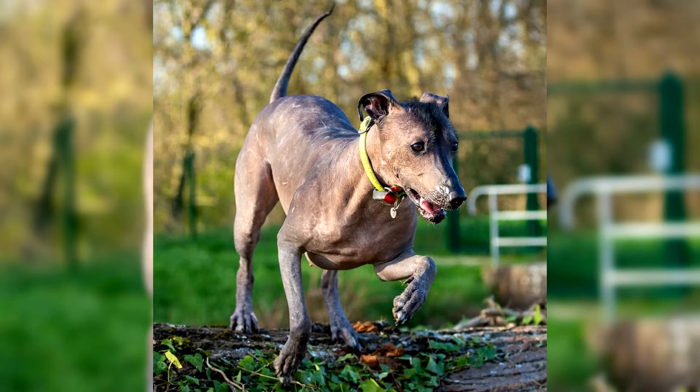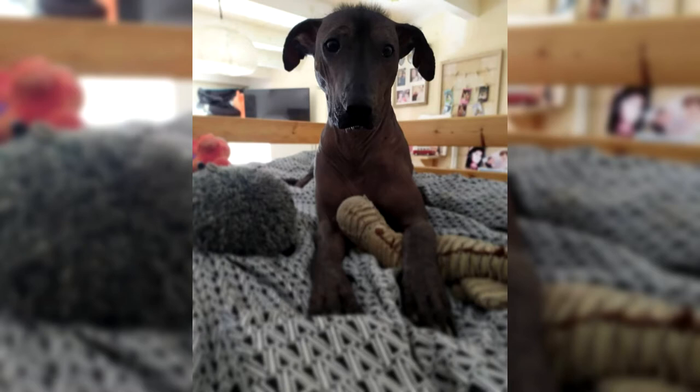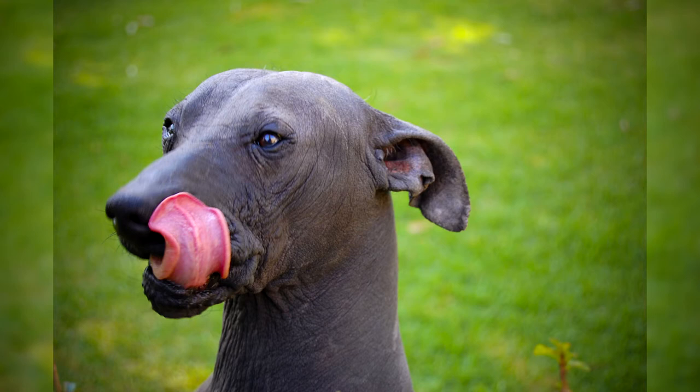An adult Xoloitzcuintli is a calm dog. It usually chooses one person as its favorite, but does not skimp on affection for other family members. Walking or taking vigorous daily activity in a fenced yard will satisfy exercise needs. The rest of the time it will be pleasant to lie in the sun or snuggle up to the owner to keep warm. Xoloitzcuintls are excellent watchdogs and will warn you about anything that might interest you. However, they don't bark all the time, so if they stop barking, it's helpful to see what's bothering them.